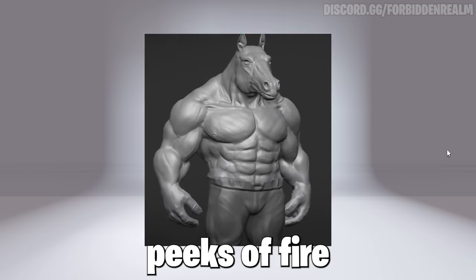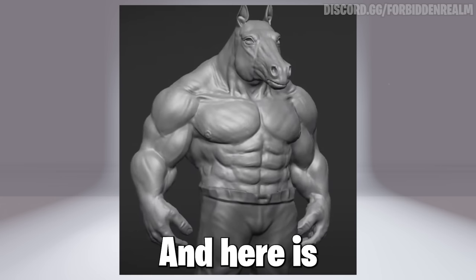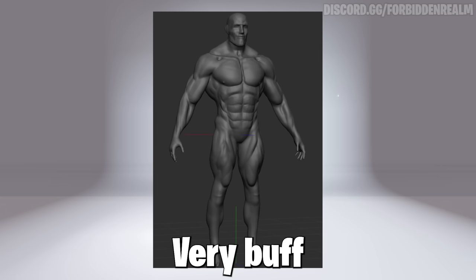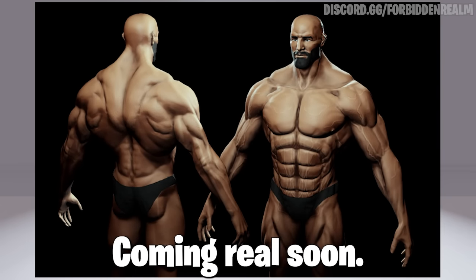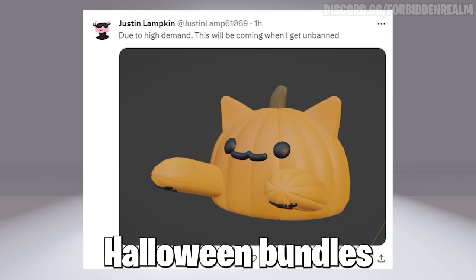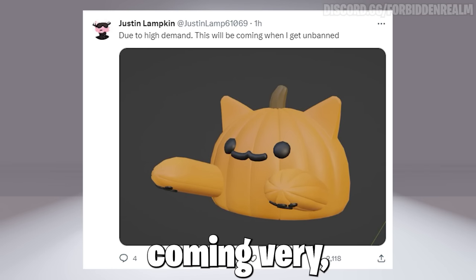Also here are some sneak peeks of Fire Attack, the creator who made the cool Wendigo bundle. Here are some bundles he is working on — there's a Giga Chad, a very buff and thick guy — some more cool free bundles from him coming real soon. Also some cool free pumpkin Halloween bundles, such as this bundle, or a cool free dynamic head, coming very very soon.